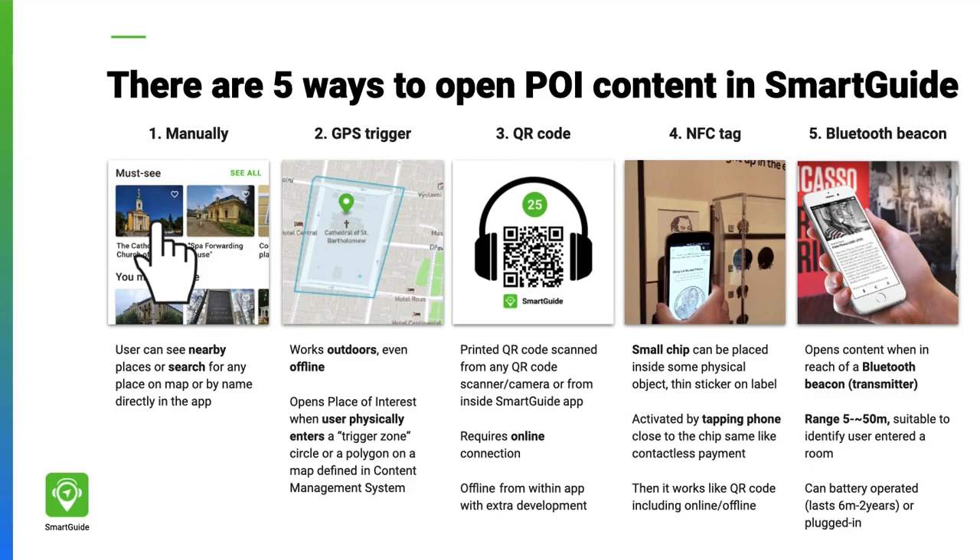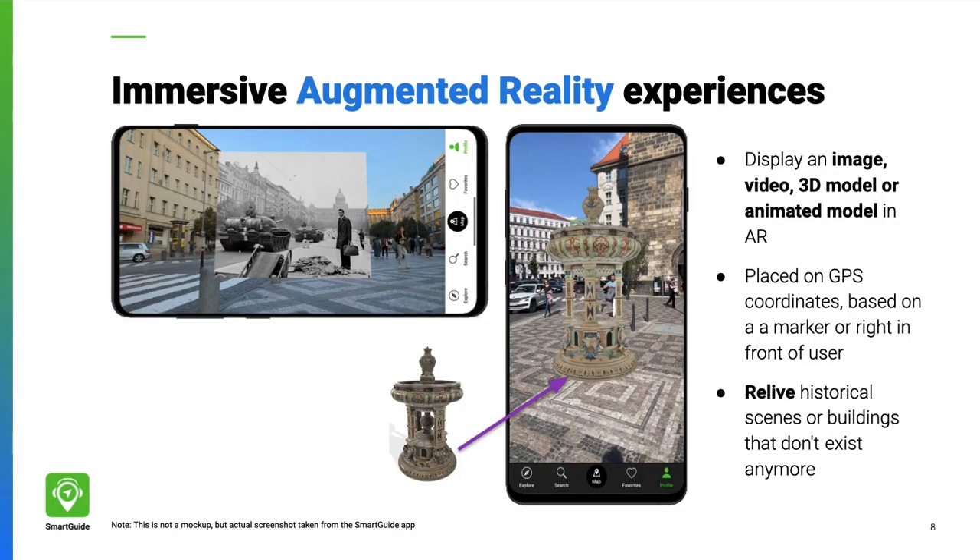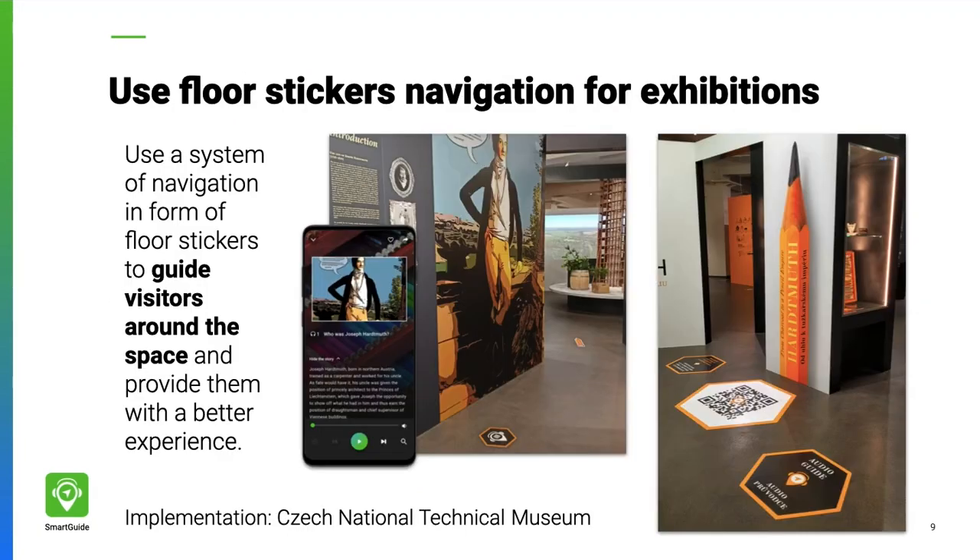You can remove large multilingual information boards to reduce visual congestion. With augmented reality experiences, you can bring historical places and events to life, or let users virtually interact with objects they could not touch.